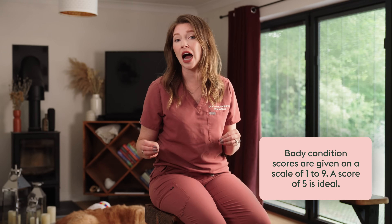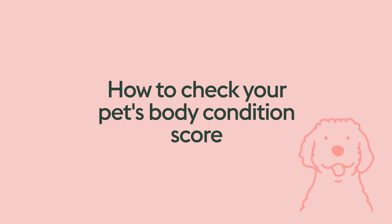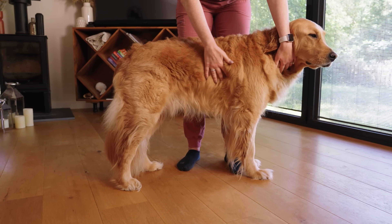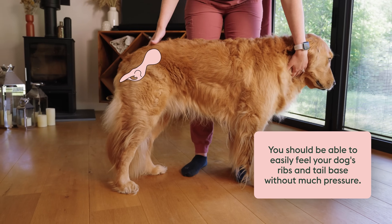Typically, a body condition score is given on a scale of one to nine, with five being ideal. One would indicate that your pet is severely underweight, and nine would suggest your pet is flirting with obesity. So we like to keep dogs right in the middle with a five out of nine as ideal. Two places to feel when body condition scoring are over the rib cage and over the tail base. You should be able to easily feel your dog's ribs and tail base without much pressure — there should be a thin layer of fat over those areas, but you shouldn't have to push very hard to feel the bone.